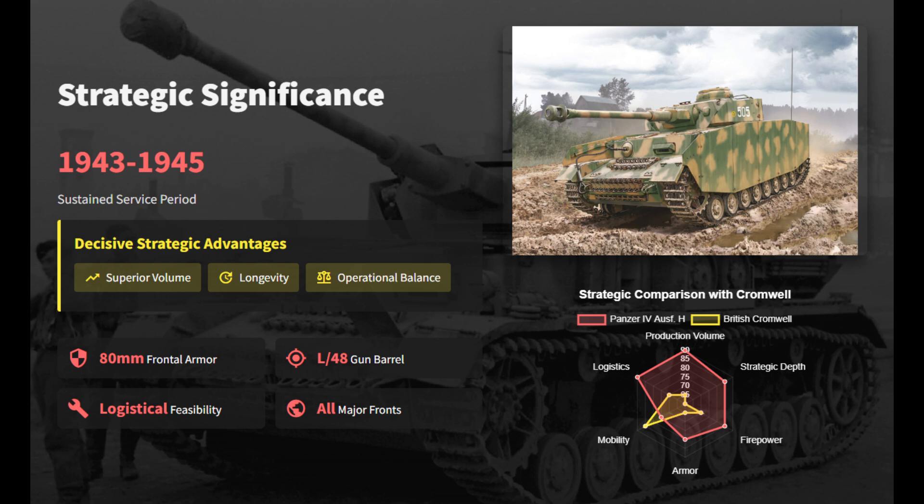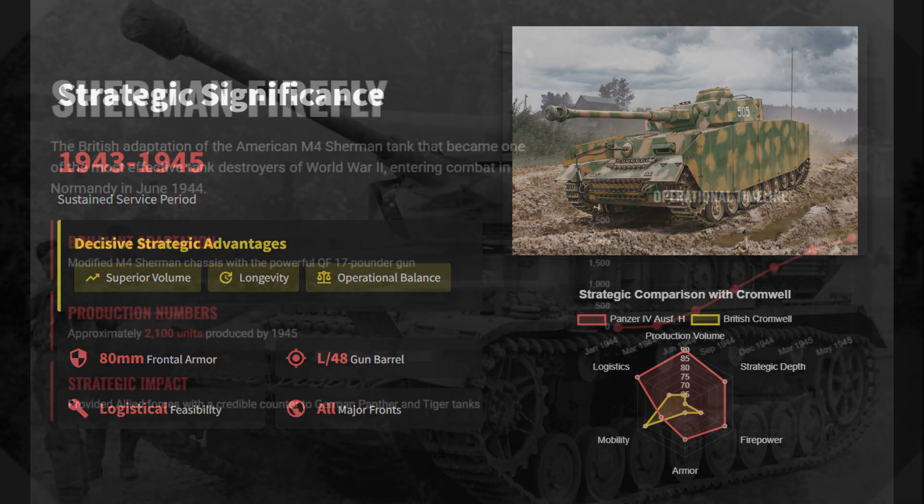Ranked at number 4, the Panzer IV Ausf. H achieved the best mass-produced balance of firepower, protection, and mobility of any German tank, proving far more sustainable and strategically valuable than faster but less versatile designs like the Cromwell.